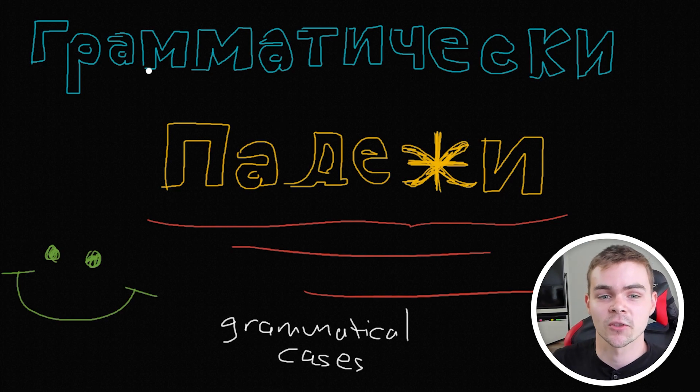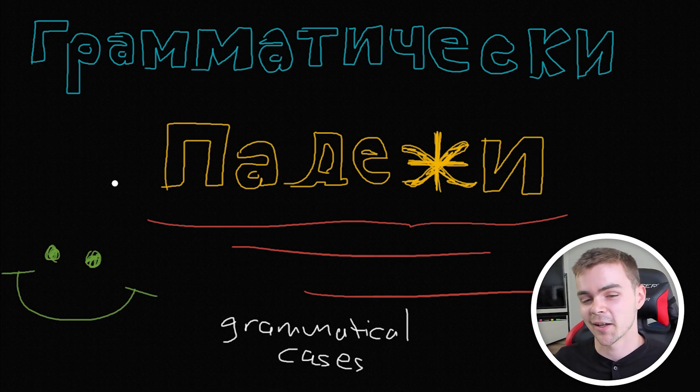So if you can't read Cyrillic yet, by the way, I highly recommend that you go check out my previous video that I made about how to learn any alphabet or script really in a couple of hours. Once you get those techniques down, it becomes quite easy to pick up new scripts, but I digress.